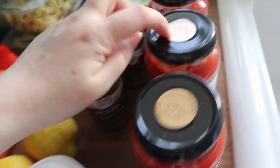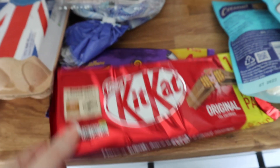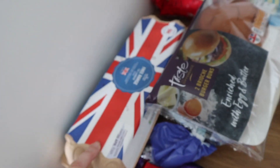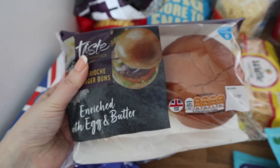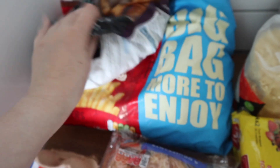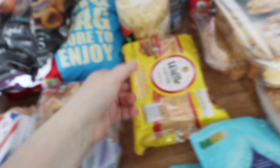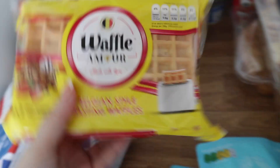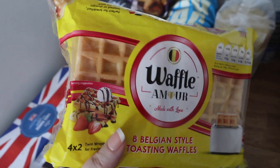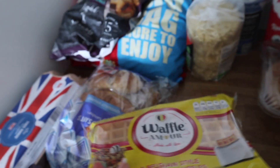I've got some tomato and herb bolognese — four of those. I got some Kit Kats and Twirls, some eggs — 12 large free range eggs — some brioche buns, some croissants, a big bag of frozen chips, onion rings, and these all looked really good. And some Belgium-style toasting waffles — oh they sound really nice!